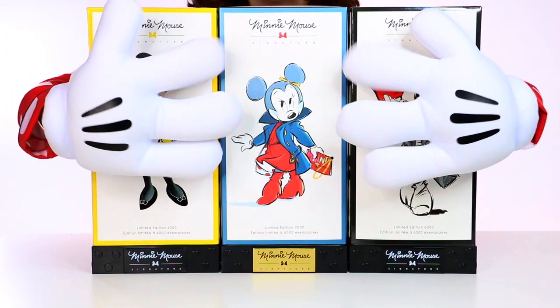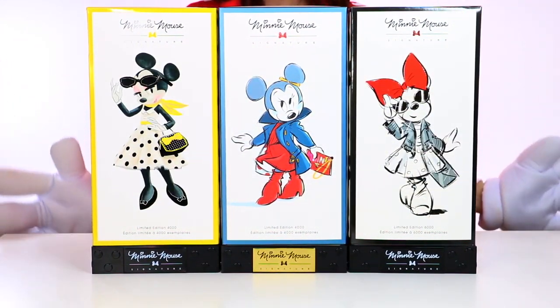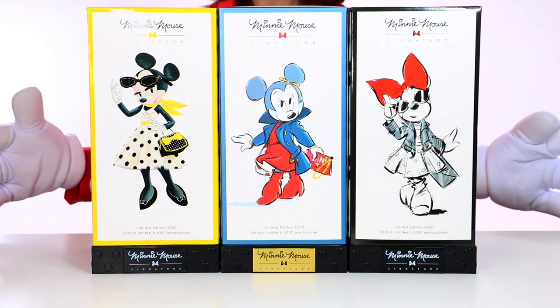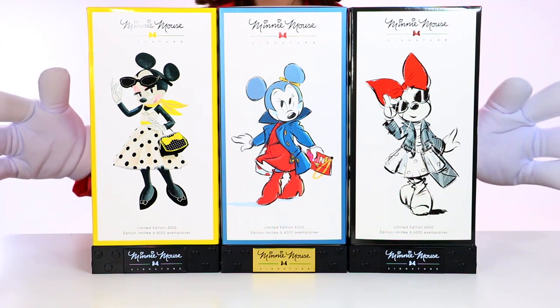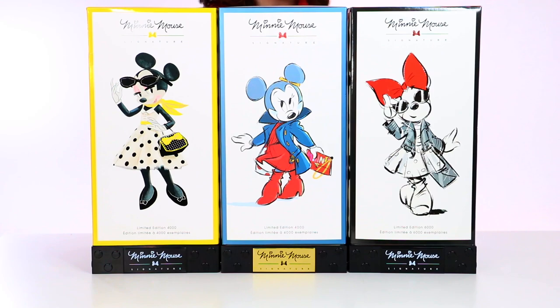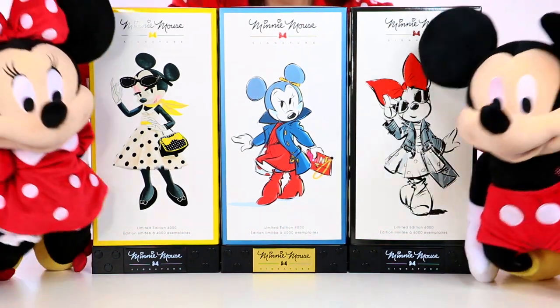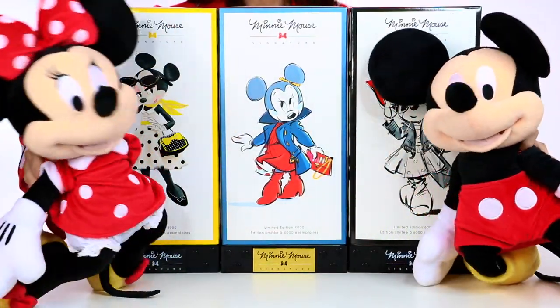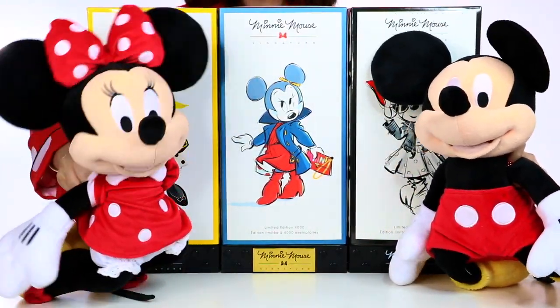Happy National Polka Dots Day guys! We have three Minnie Mouse Signature Limited Edition Minnie dolls. I am super excited to take a closer look at these dolls with you guys. It's so exciting that we have three dolls that look just like me.